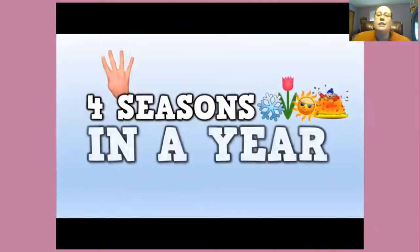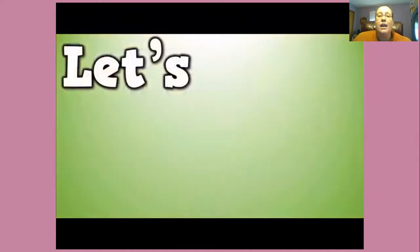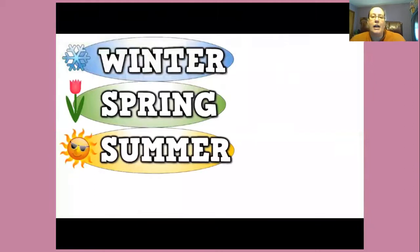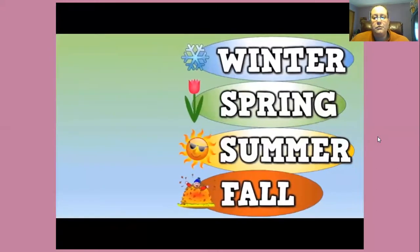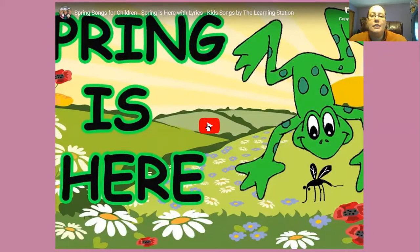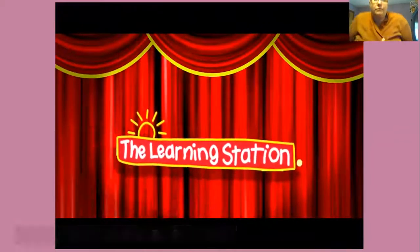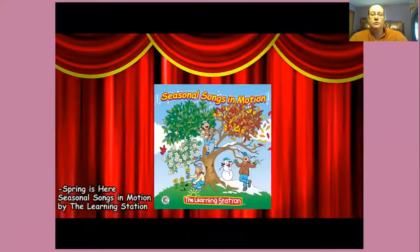Four seasons in a year. I can name all four. Do you want to hear? Let's get ready and say them all: winter, spring, summer, and fall. Winter, spring, summer, and fall. And spring is here. Winter, spring is here. There are lots more and more flowers blooming all the time.